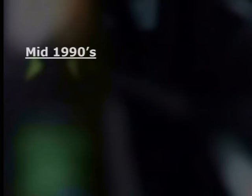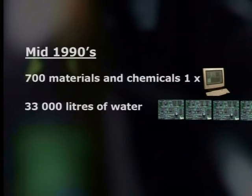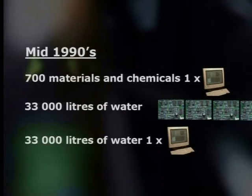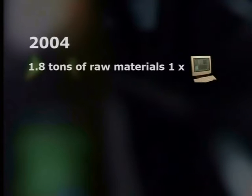Many of us are not aware of the big impact that computers have on our environment. Computers affect our environment when they are made, used, and when they are thrown away. Have you ever wondered about what goes into making a computer? The short answer is quite a lot. In the mid-1990s, about 700 different materials and chemicals were used to make a computer. Also, about 33,000 liters of water were used for rinsing off the circuit boards — per computer. Unfortunately, this water could not be recycled due to the presence of harmful chemicals. In 2004, a study found that it takes about 1.8 tons of raw material to make one standard desktop computer and monitor.